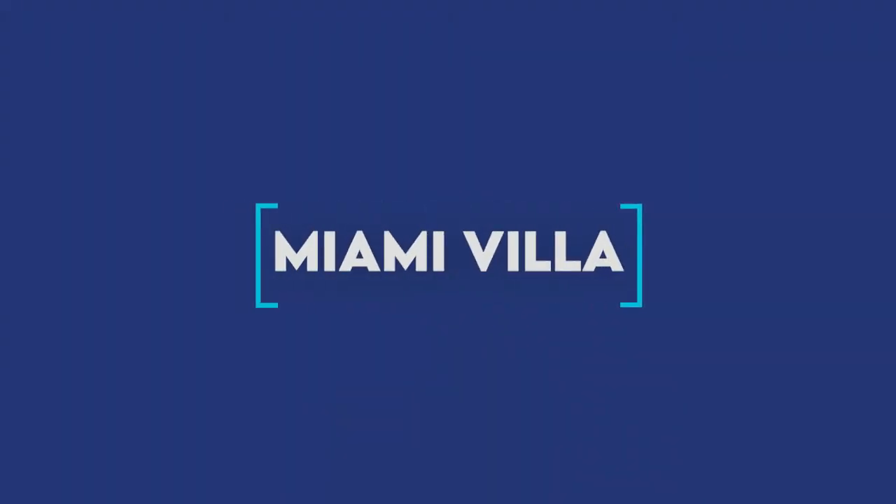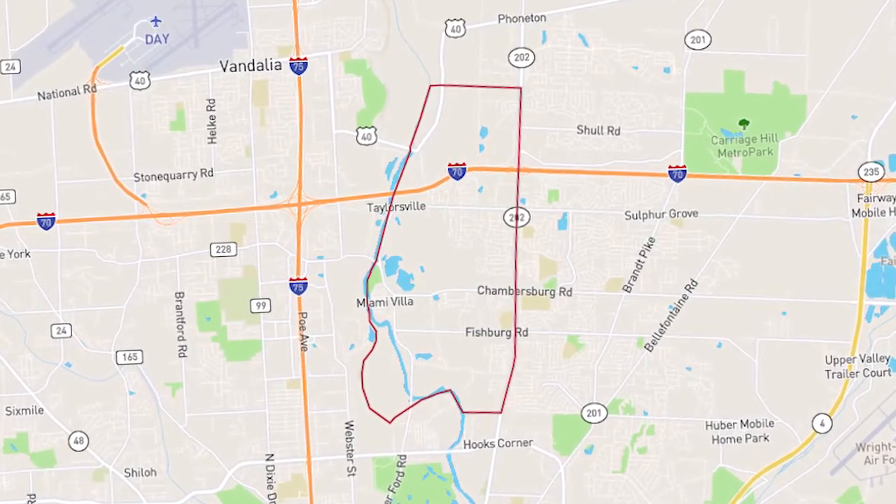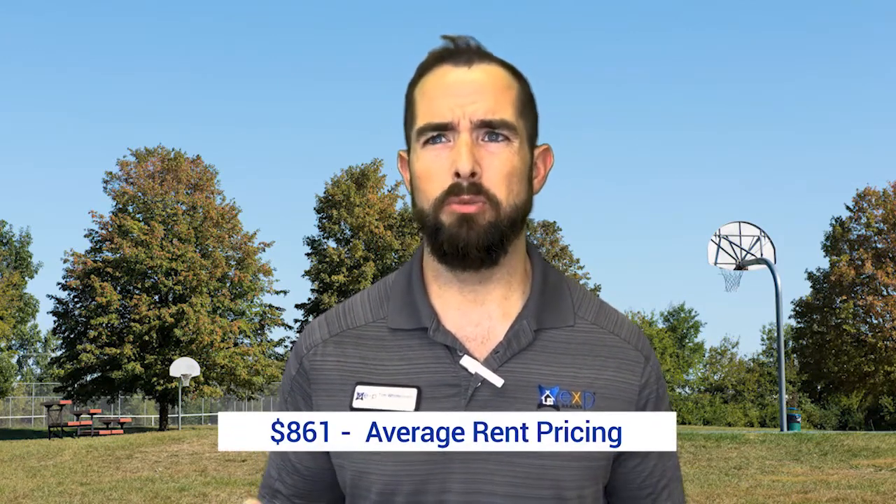Moving to the Miami Villa neighborhood: average home prices are around $139,800 and rent is around $861, making it one of the more affordable rent areas. You're going to see medium-sized houses, small two-bedroom studios, and small apartment buildings in this area.